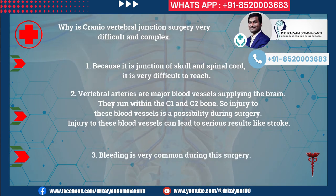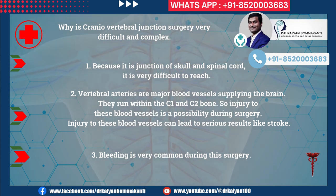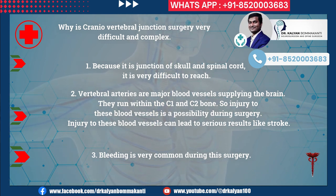Why is craniovertebral junction surgery very difficult and complex? First, because it is the junction of the skull and spinal cord, it is very difficult to reach. Second, vertebral arteries are major blood vessels supplying the brain; they run within the C1 and C2 bone, so injury to these blood vessels is a possibility during surgery and can lead to serious results like stroke. Third, bleeding is very common during this surgery.